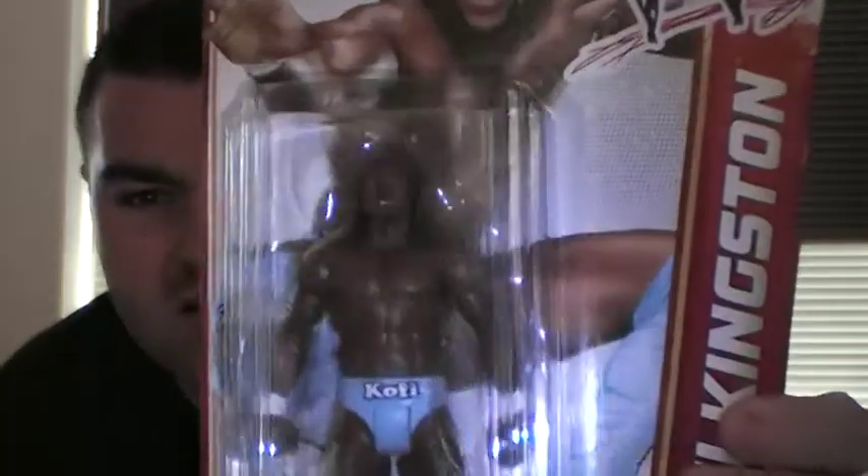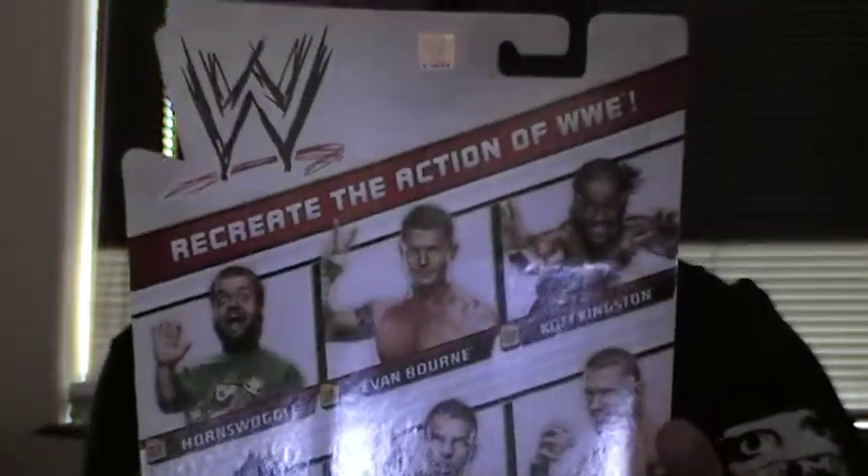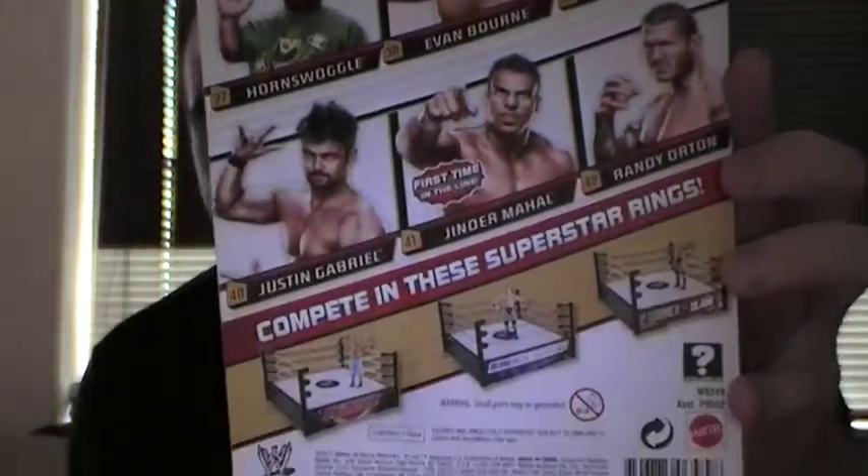So the first one I've got is from Series 19 and it's the Kofi Kingston figure. Quite a good price — $9.99 as you can see. Quite a good likeness of Kofi, the head sculpt. Not bad at all. And that's the back showing you the other guys in the series. I've got Kofi Kingston. Not a huge fan of him I must admit, but got to start collecting the figures somewhere, so I picked that one up.